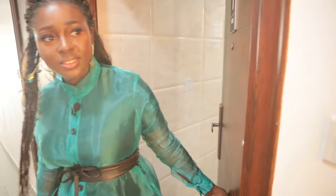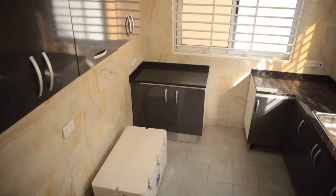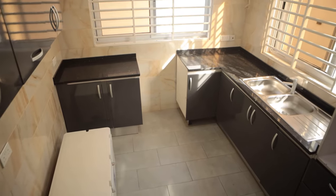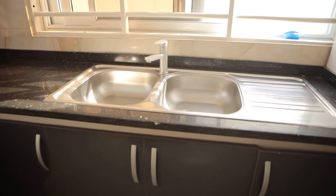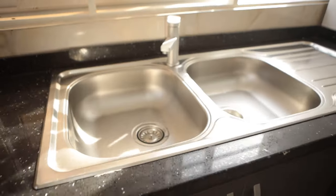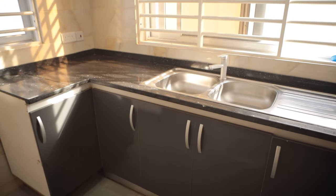This is our kitchen for vendors, especially the caterers, for food prep and all that. There is water supply for them — 24/7. I like this place.